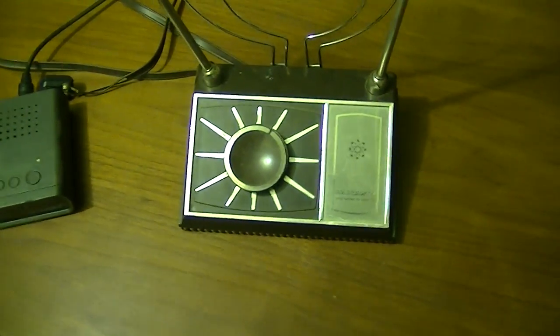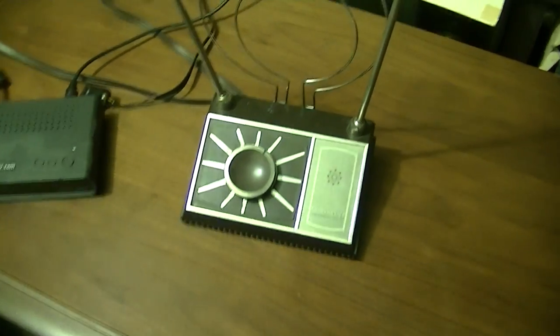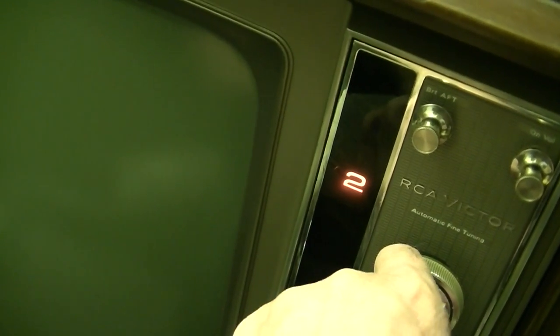We have our digital stream converter box and our rabbit ears. Color rabbit ears are different from black and white rabbit ears, and those are different from digital rabbit ears — so you have to make sure you have the right antenna. Okay, I'm being sarcastic. Here we go. Nice — and like I say, they had it turned on before.